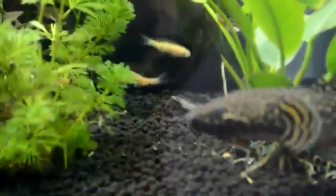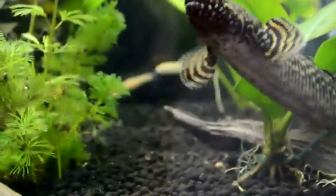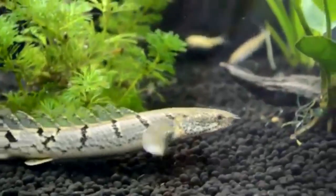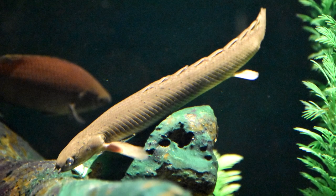And, to top it off, Bichirs can breathe air. They'll compress their bodies in an exhale, and then, as their body cavities bounce back to their original shape, air will be gulped in through spiracles — another feature not often seen in other fishes. So yeah, these are some strange fish.